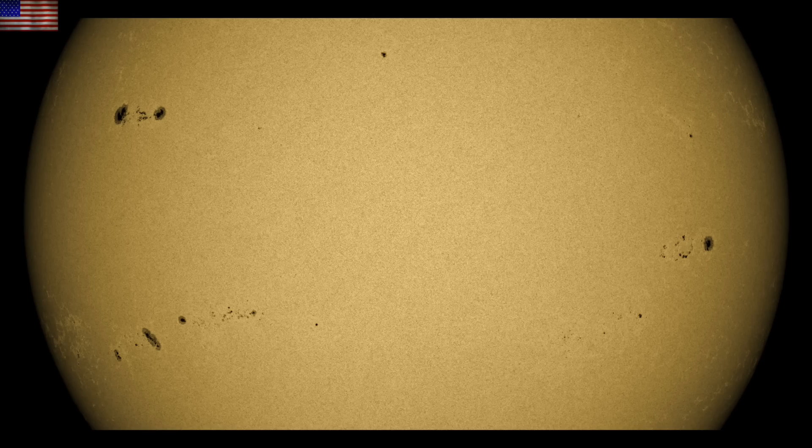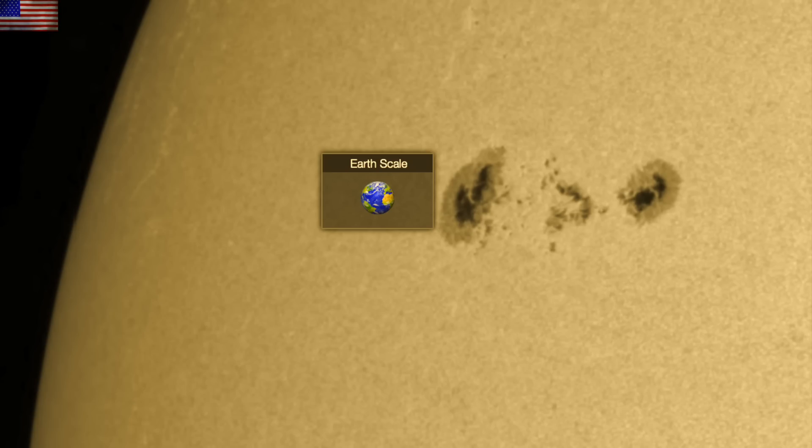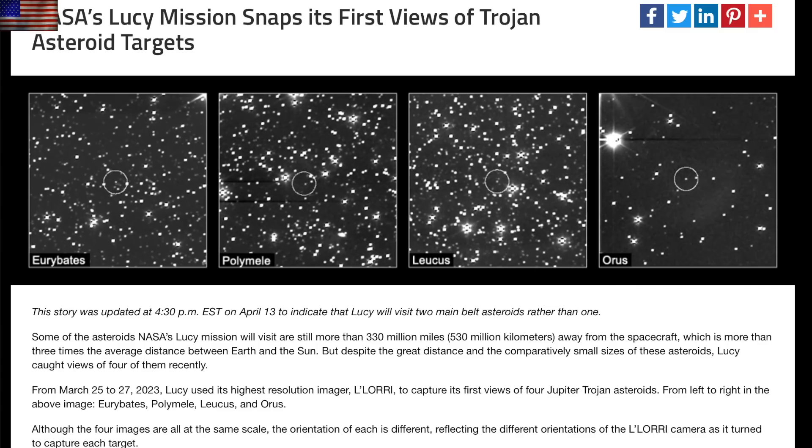Some of the sunspot groups have grown considerably while others have lost complexity or entered a decay phase. The big group incoming on the north produced one of the M-class flares — it is the biggest of the bunch and has considerable size to its umbral cores. We will continue monitoring those sunspots today.